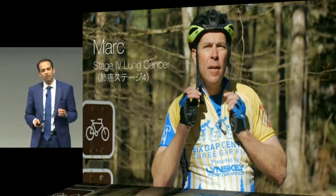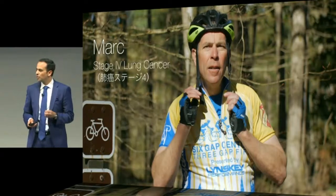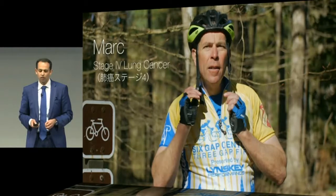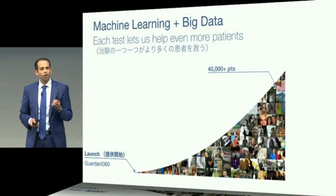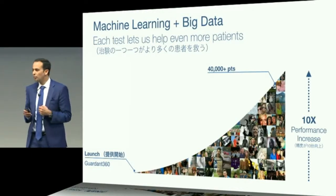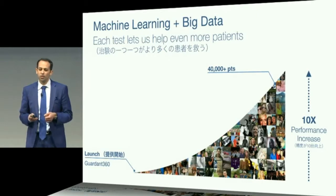As profound and dramatic as those results are, it's not enough. In order to bend mortality curves and really make a big dent in cancer, we have to get to early detection. Fortunately, because of our approach with machine learning and the petabytes of data we are collecting every single month, every test we run allows our technology and platform to get better. Since our launch, Guardant 360 has gotten ten times better by sequencing over 40,000 patients.